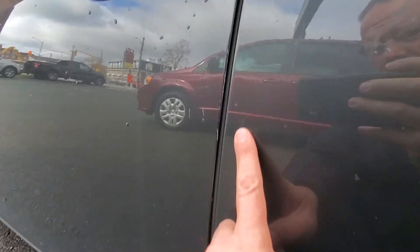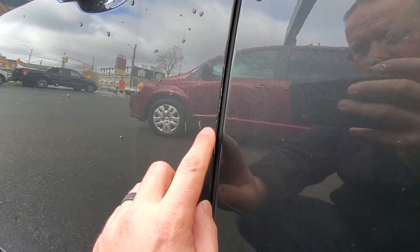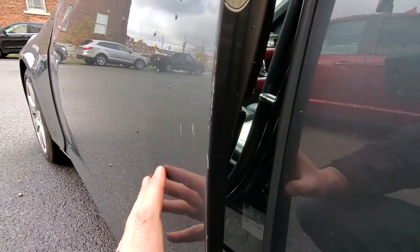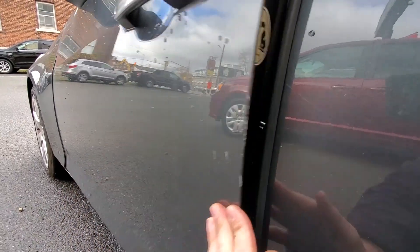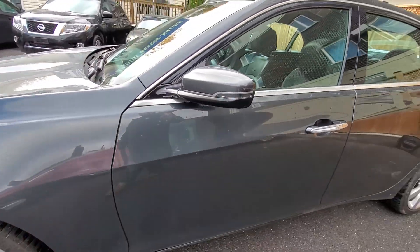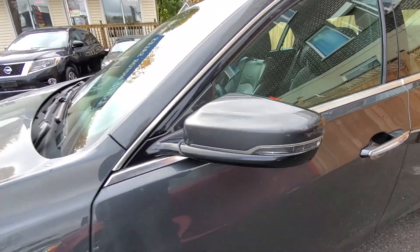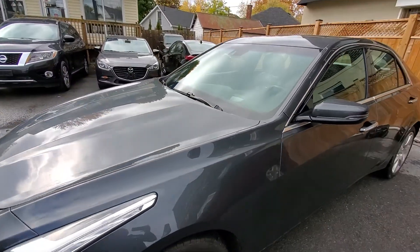There is some chipping on the driver's side driver's door — a couple of scratches and then some chipping on the inside there. Nothing else major. There's a little bit of a rub right here in the mirror. Most of these things are just kind of little rubs, no big deal.